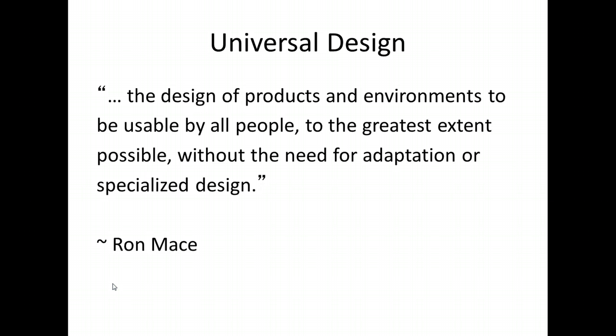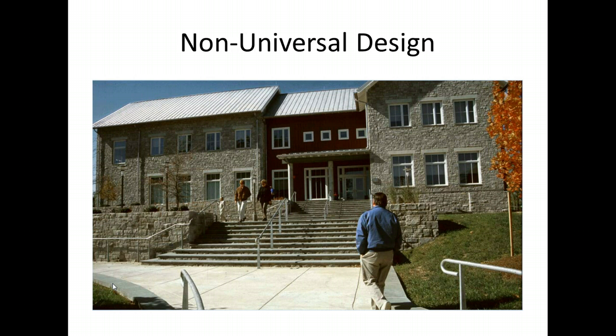When applying this definition to education, we can substitute instruction for products and schools and classrooms for environment. Take a look at this picture of a non-universally designed building. What do you notice that contributes to the building not being accessible for all? Is it handicapped accessible? Could an adult with a child in a stroller have easy access? Would signage help to identify what's taking place inside the building? Is there a number to help identify the address? In Pittsburgh Public Schools, most buildings had to be retrofitted to come into compliance with the Americans with Disabilities Act.